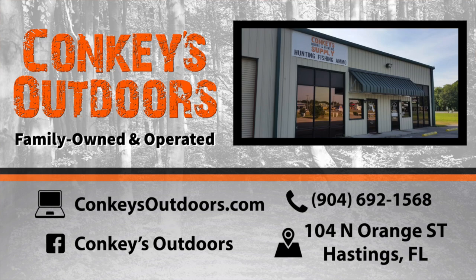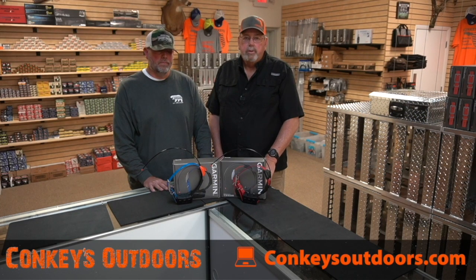We just want to thank you very much. The most important thing is after the sale — if you've got a question, a how-to, need to operate something, need advice, just give us a call. We've got several employees here to help you. Thank you very much.